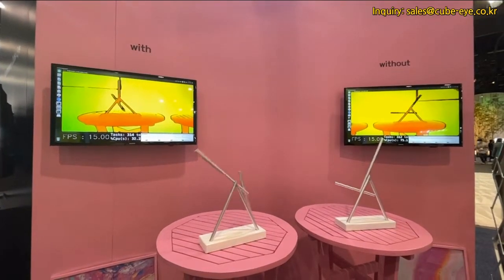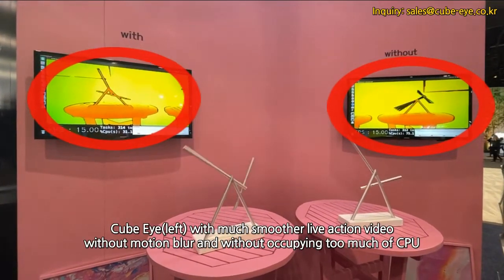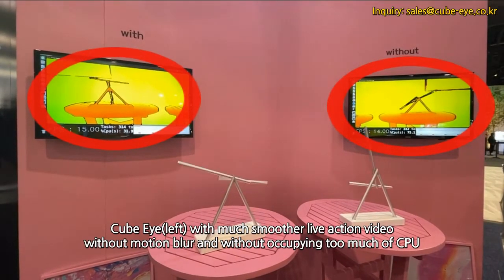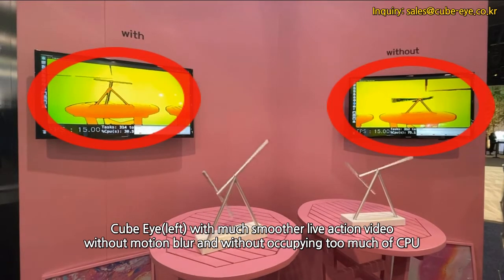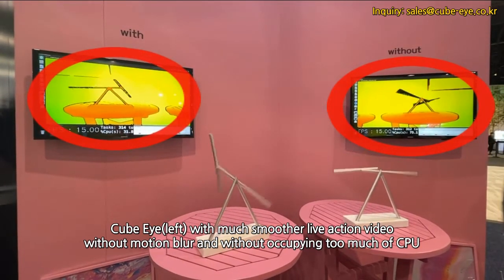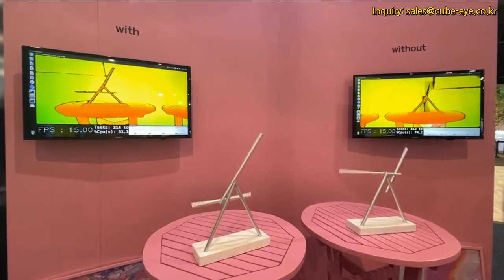As you can see, what this results in is a much smoother live-action video, where you can get quicker results and take a lot of the load off of the CPU to be able to do much more complex things with our camera.